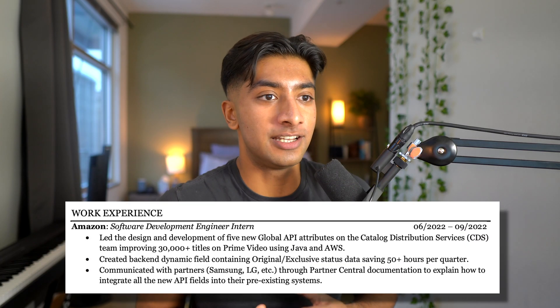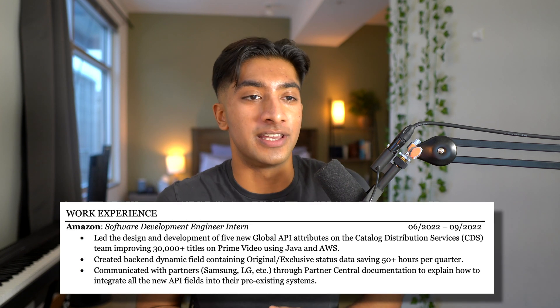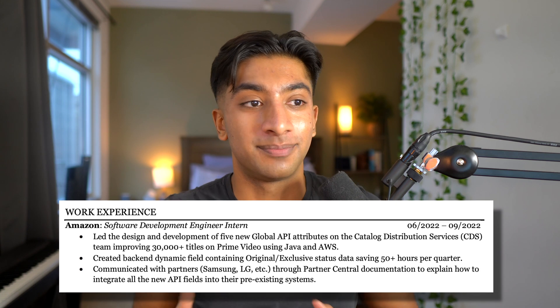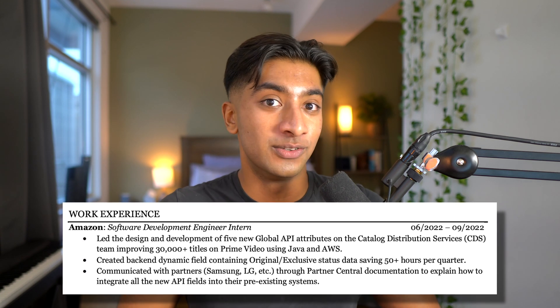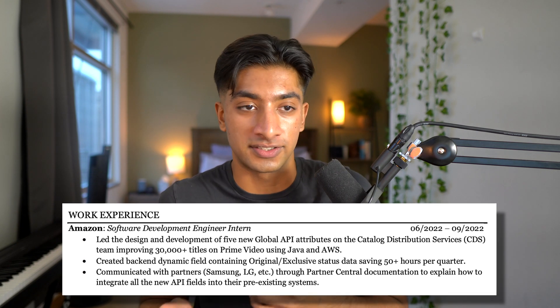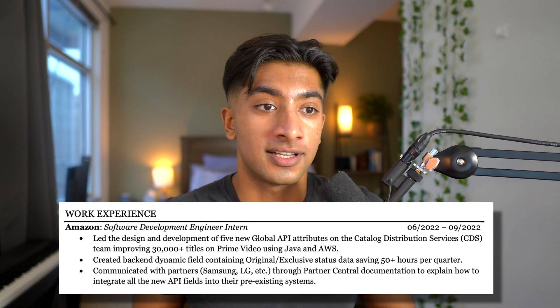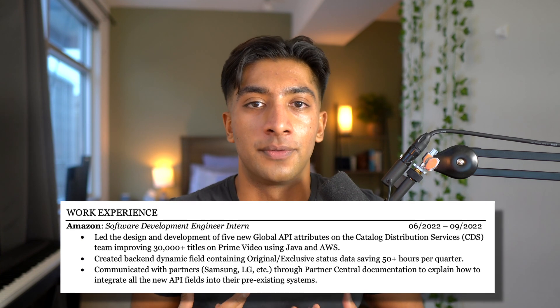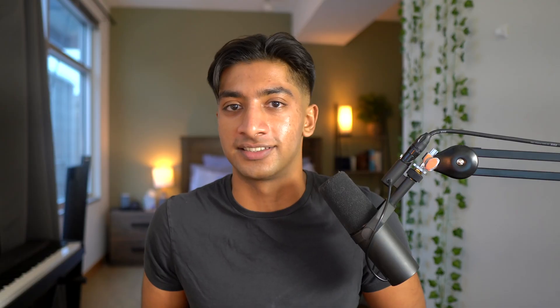For example, this is what I put for my Amazon description on my resume: 'Led the design and development of five new global API attributes on the catalog distribution services team, improving 30,000 plus titles on Prime Video using Java and AWS. Created backend dynamic field containing original/exclusive status data, saving 50 plus hours per quarter. Communicated with partners Samsung and LG through partner central documentation to explain how to integrate the new API fields into their pre-existing system.' As you can see, I'm trying to make it sound as cool as possible with measurable targets and keywords.